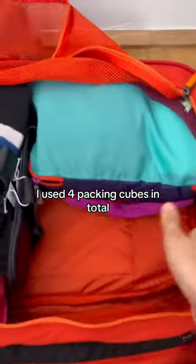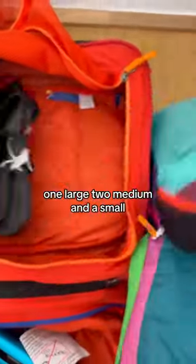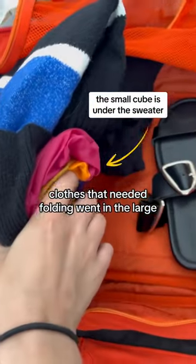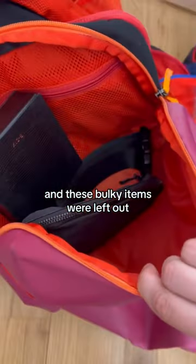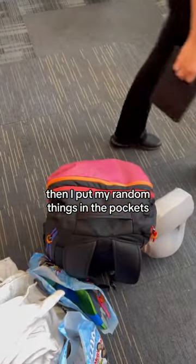I used four packing cubes in total: one large, two medium, and a small. Clothes that needed folding went in the large, and everything else was rolled in the medium and smalls. Bulky items were left out, and then I put my random things in the pockets.